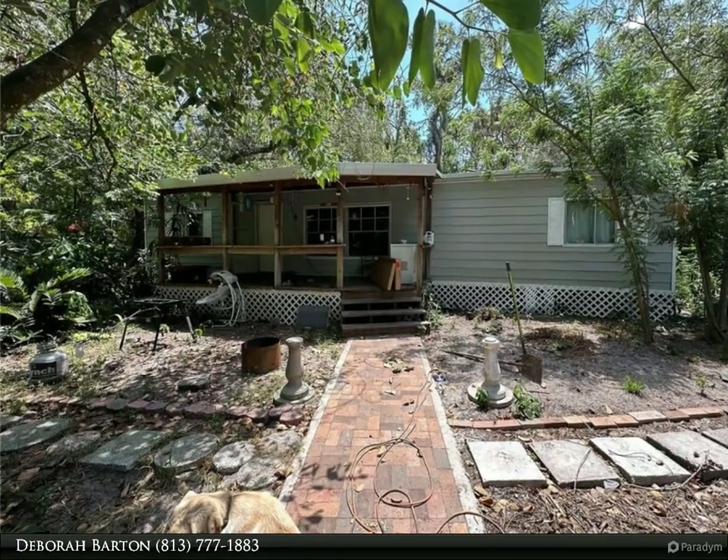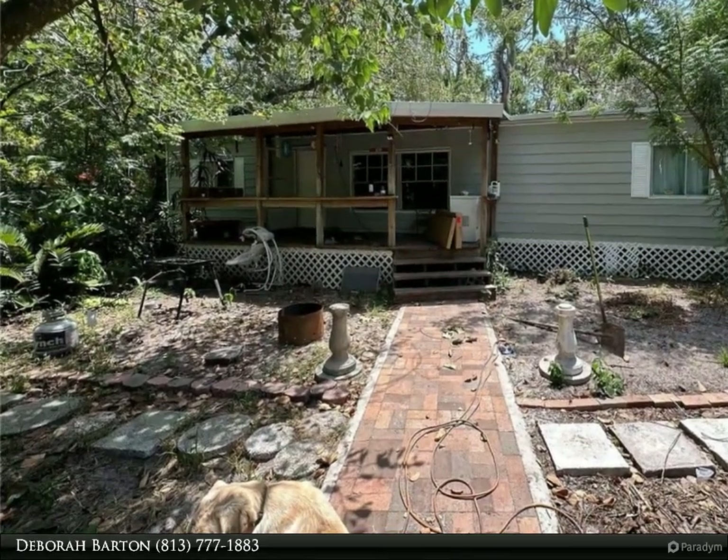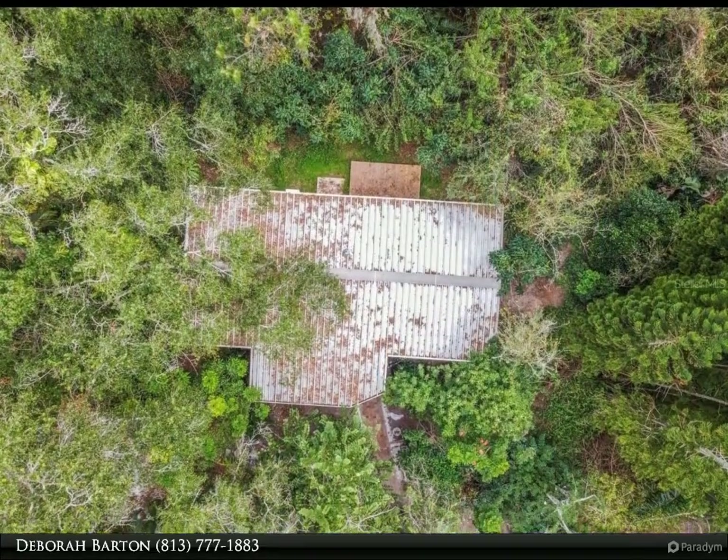This Dalton Wade Real Estate Group property video is presented by Deborah Barden. This property is all about the land, with a bonus of an income-producing manufactured home already in place.